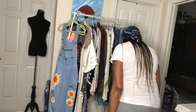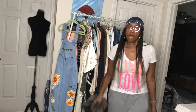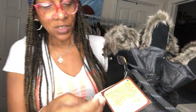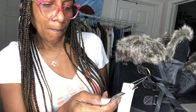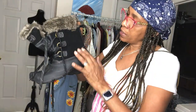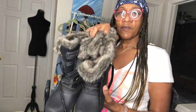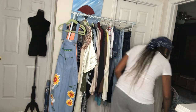I've got one more — actually two more. Another pair, new with tag, size nine also. They're waterproof suede with fur on the inside — I love them.